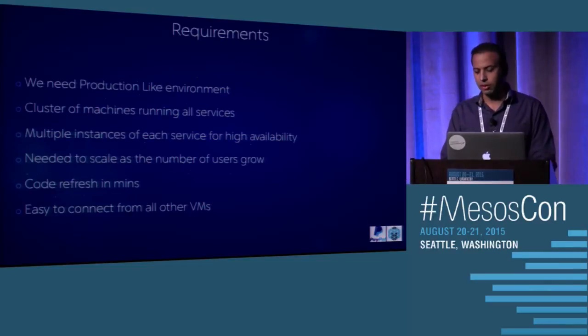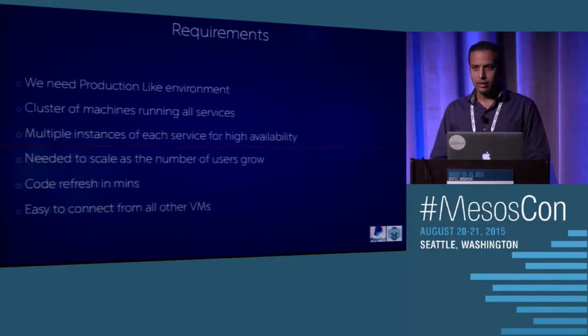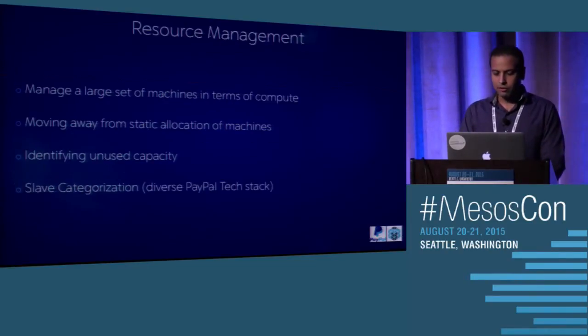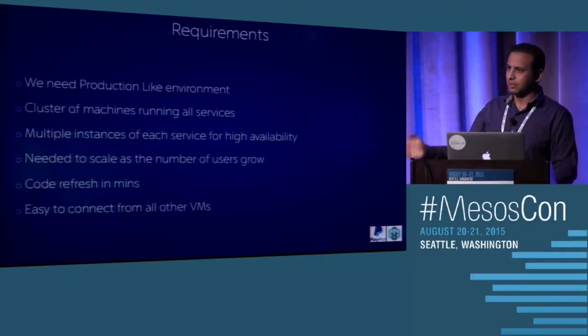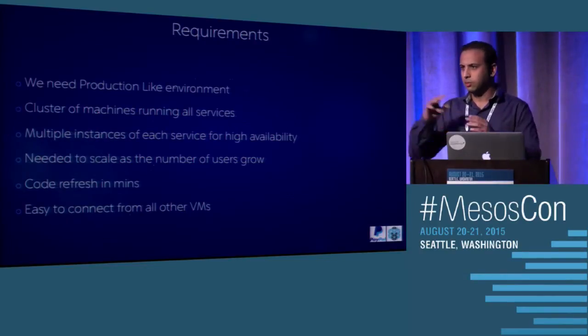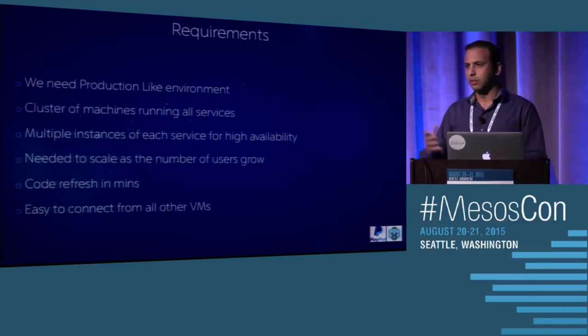It needs to scale to handle all those requests. If it's a production-like environment, the code needs to be refreshed every day to keep it exactly as the live versions, and the refresh cycle should happen in minutes. Suppose we build this environment — connecting all the other small VMs to it should be very easy to configure.